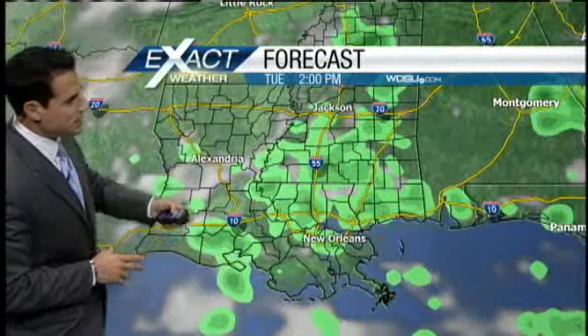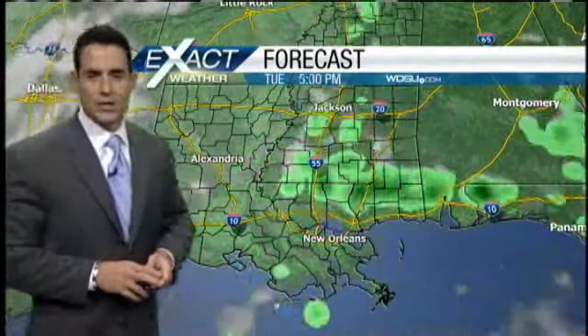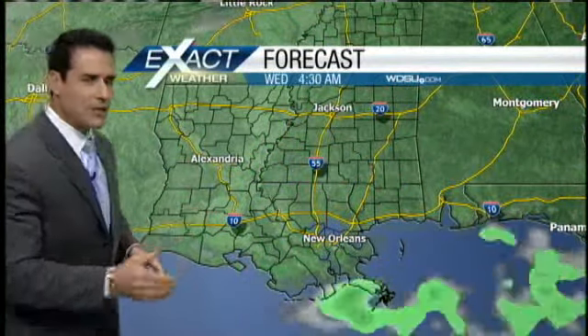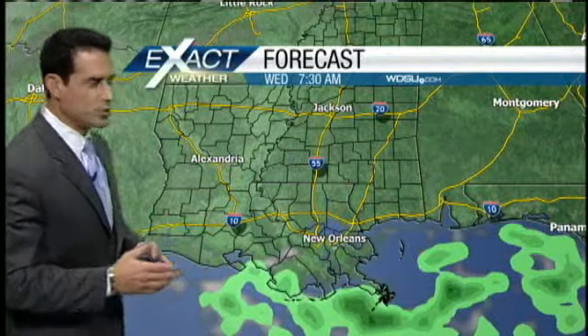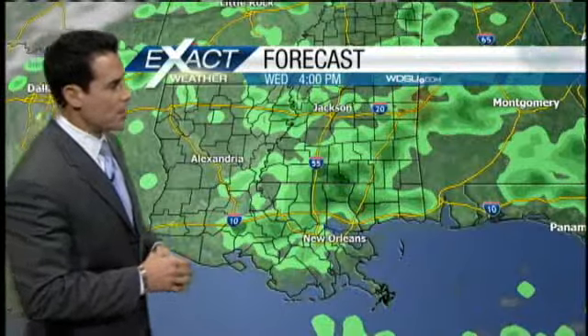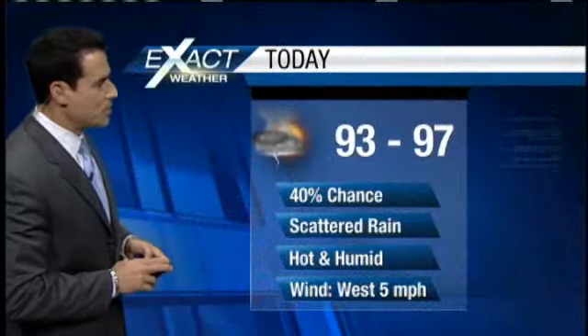Picking up the forecast model: by this afternoon we are going to work in some scattered showers and thunderstorms, clear it out overnight tonight, and then by tomorrow morning maybe a couple of coastal showers. By the afternoon, looking for some more scattered showers and thunderstorms. Pretty typical stuff for this time of year. Highs are going to be hot — mid to upper 90s — with a 40% chance for showers and thunderstorms.